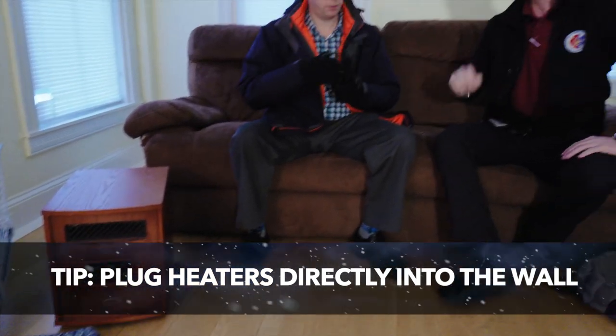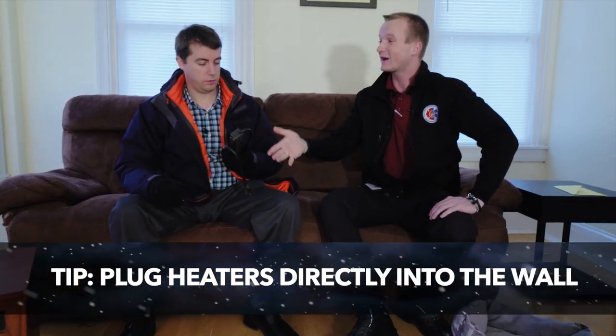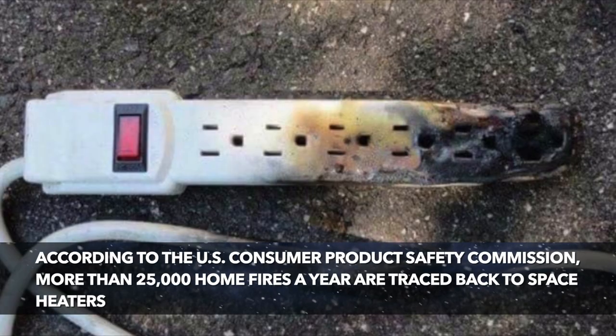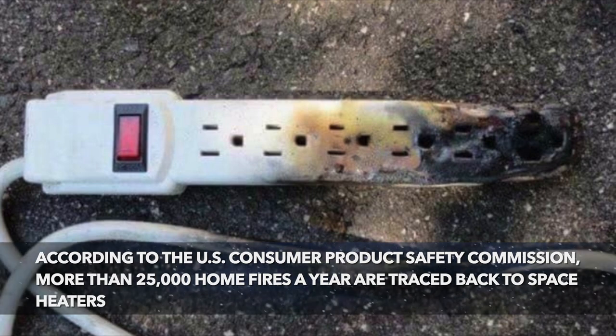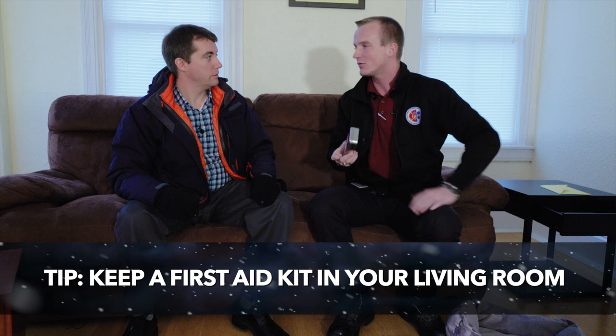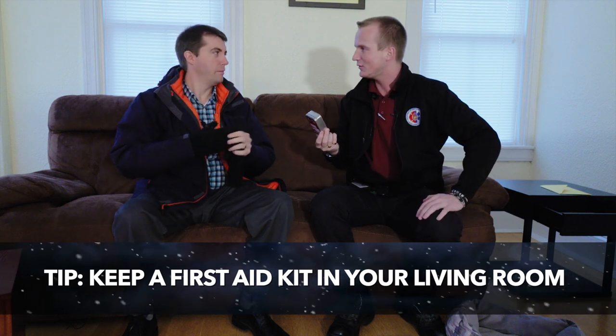Try not to plug it into extension cords unless you know they're rated for a heating element, because typically they can overwhelm the extension cords and you could potentially have a fire on your hands. Next thing we can talk about while we're in here: always have a first aid kit handy in your living room. It's helpful to have just in case you get hurt while you're sitting on the couch. Have it handy with you.